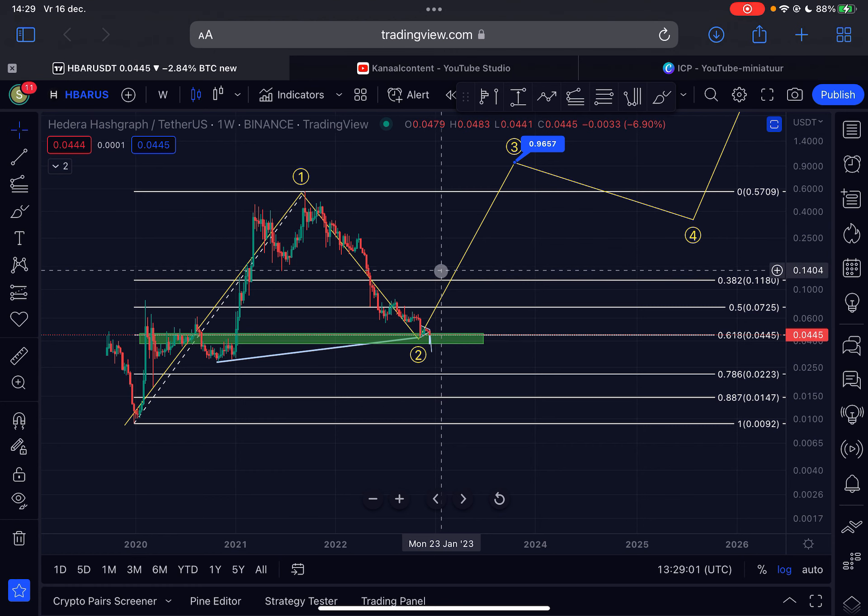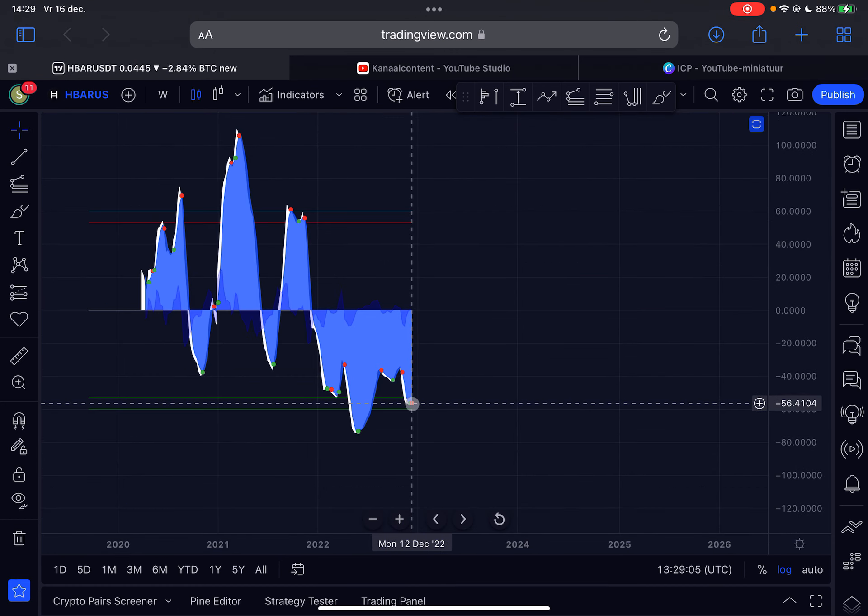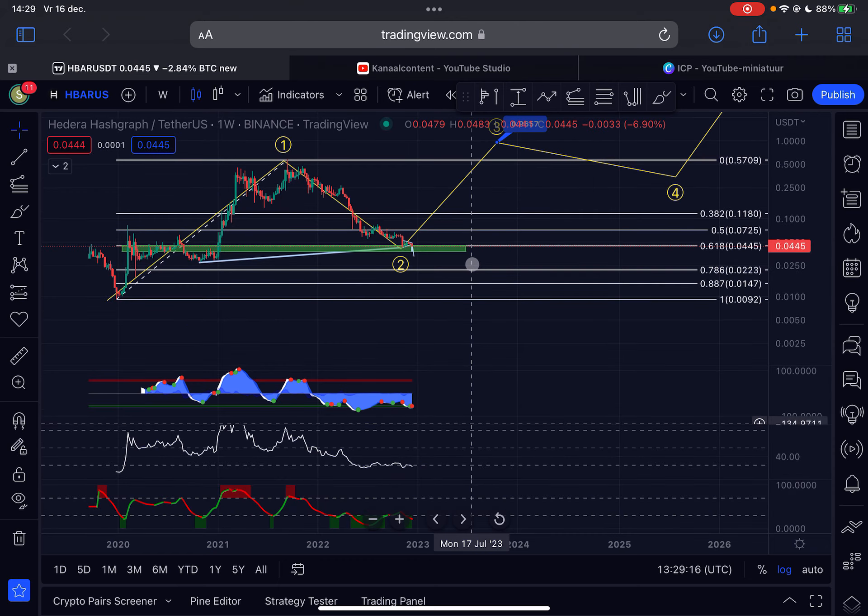Let's take a look at the indicators — momentum is shifting bearish again on the weekly time frame, under a sell signal. But keep in mind we are deeply oversold, so from any moment in time it can become green again and we could expect a lot of upside for HBAR in the next few weeks and months ahead.